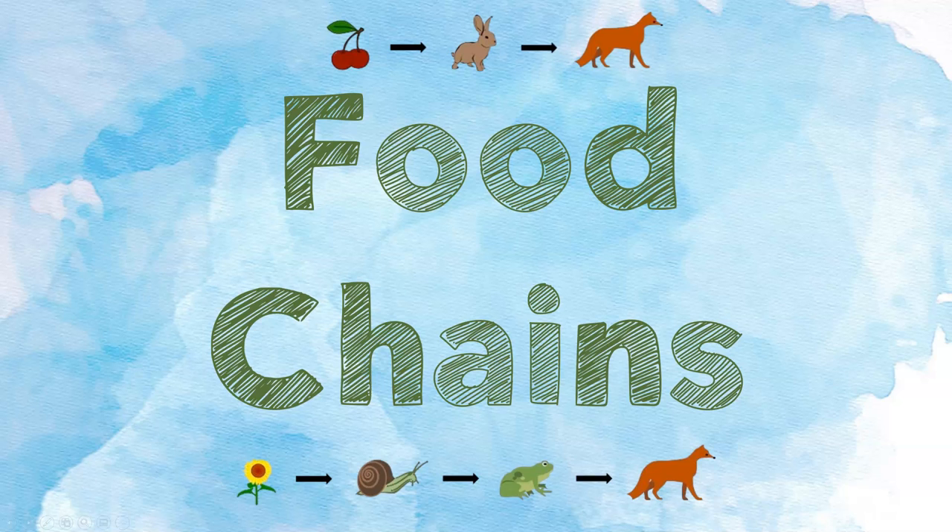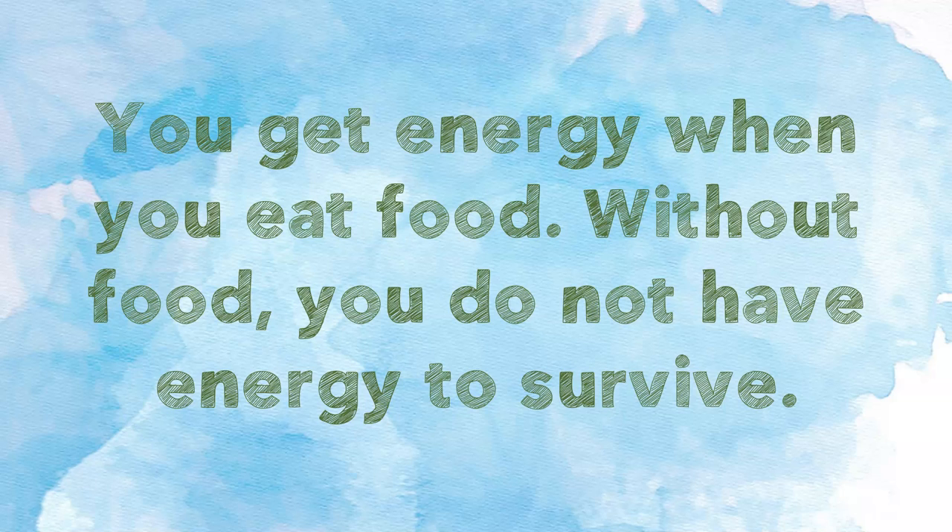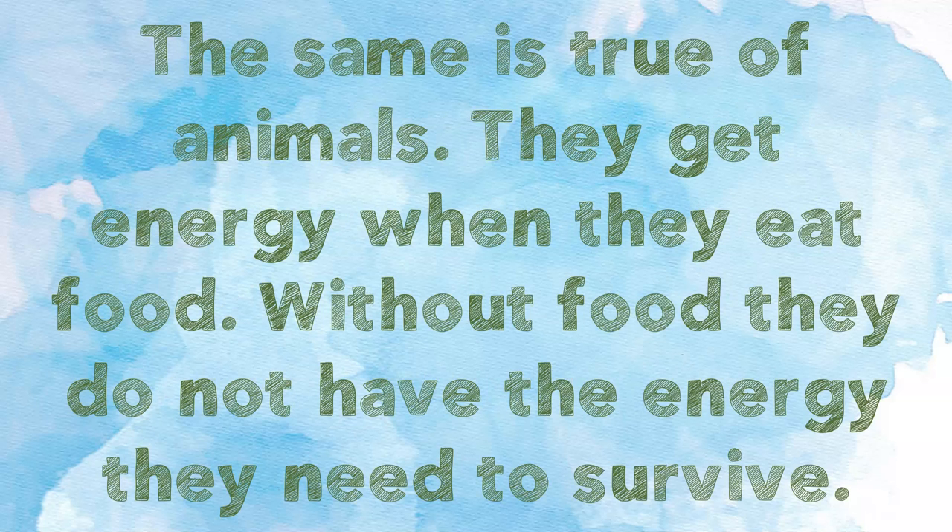Food chains. You get energy when you eat food. Without food, you do not have energy to survive. The same is true of animals. They get energy when they eat food. Without food, they do not have the energy they need to survive.